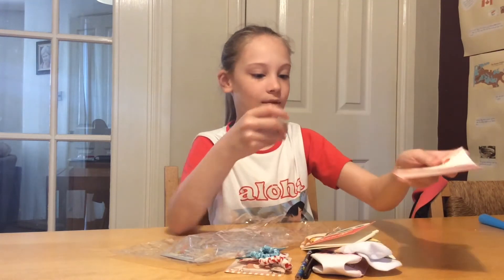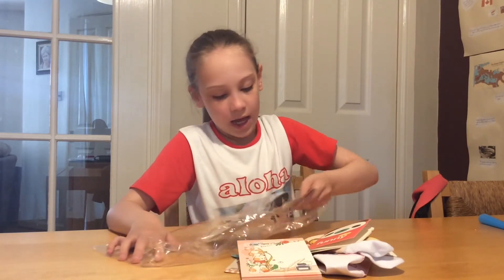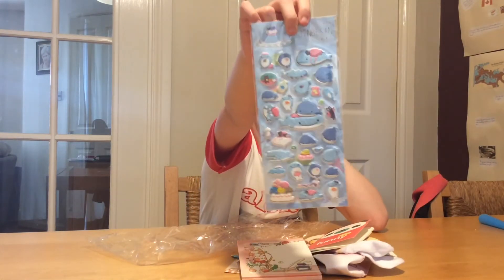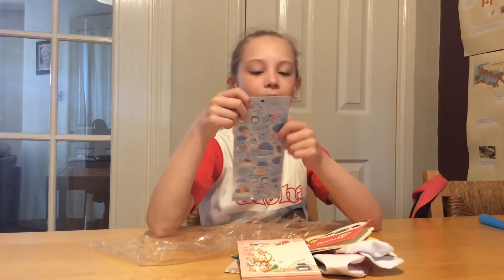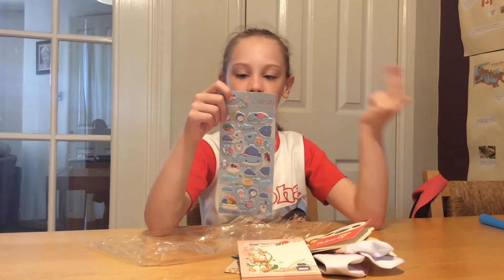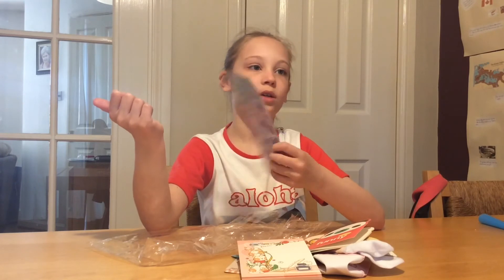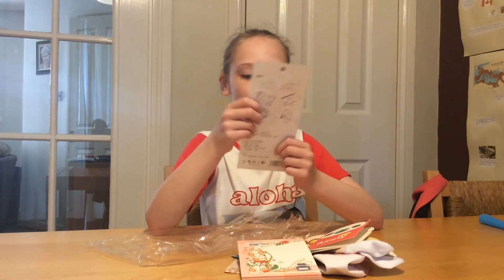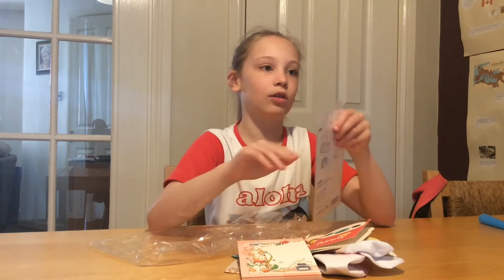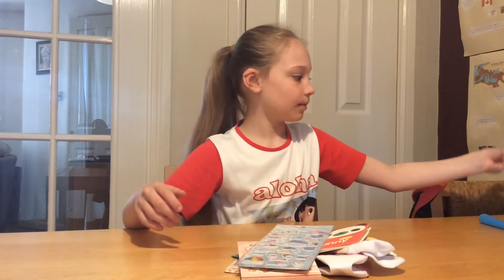And it says that at the top of every single one, so that's very cool. And finally we have some adorable stickers — these are so cute! On the back it says where you can put them: on stationery, cards, albums, notebooks, presents, or even a photo frame. These are like puffy stickers, so when you touch them it doesn't feel like a flat sticker — it feels really cool.